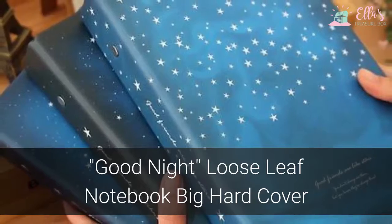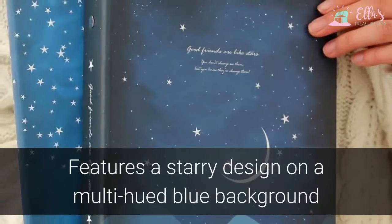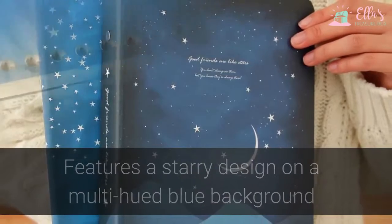You'll enjoy writing in your journal with this Good Night loose leaf notebook. The big hard cover features a starry design on a multi-hued blue background that evokes the dreamy fantasy of a summer evening.